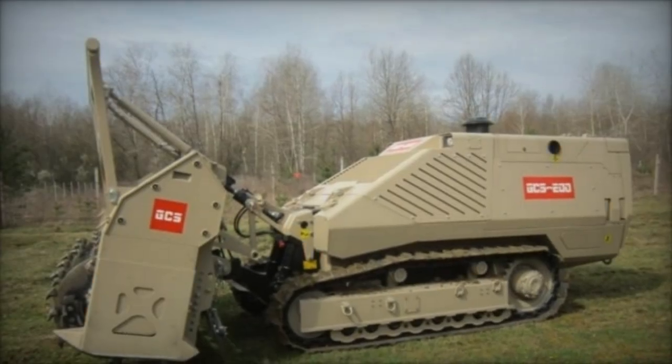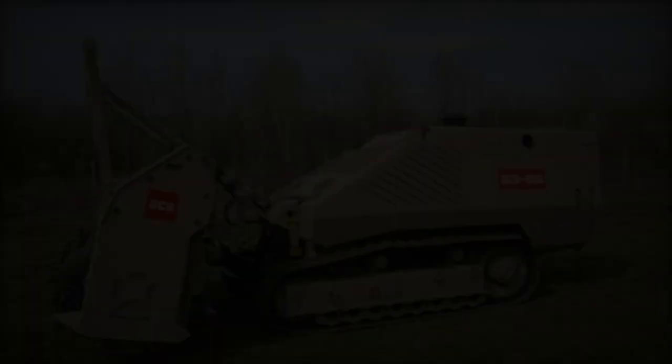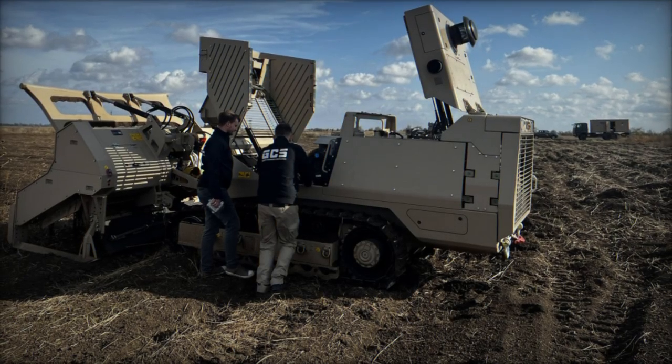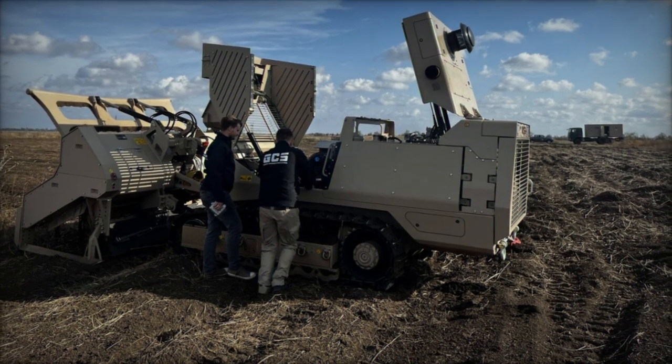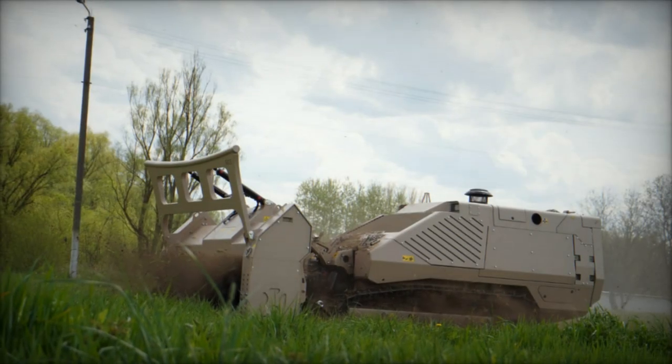Prior to this, mine clearance endeavors relied solely on manual labor by deminers. However, the introduction of the GCS-200 demining machines promises a significant acceleration of this process, liberating deminers from hazardous and labor-intensive tasks.